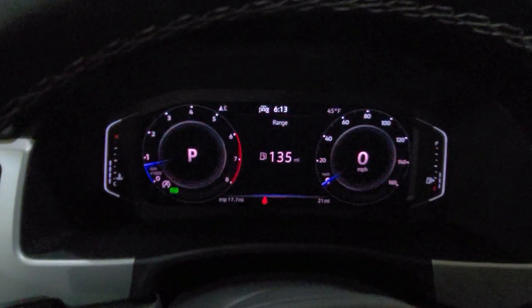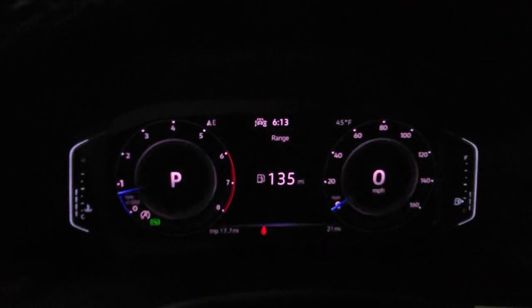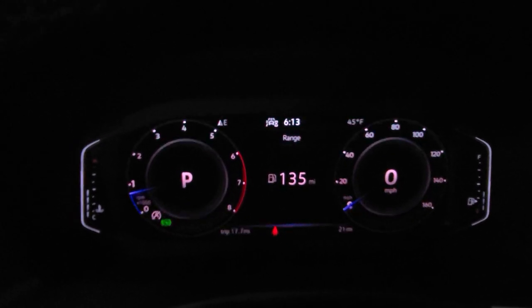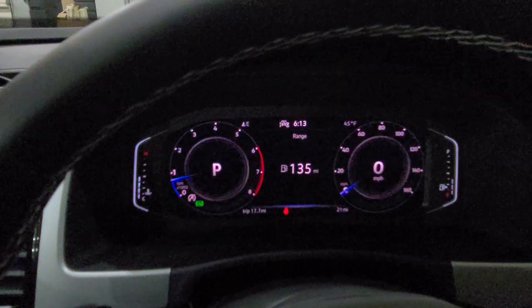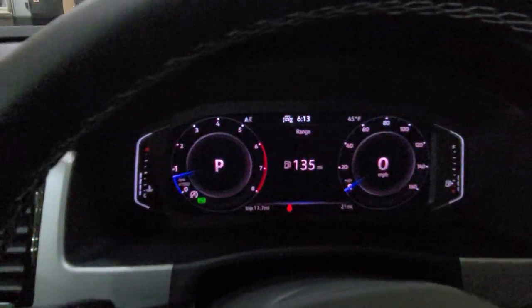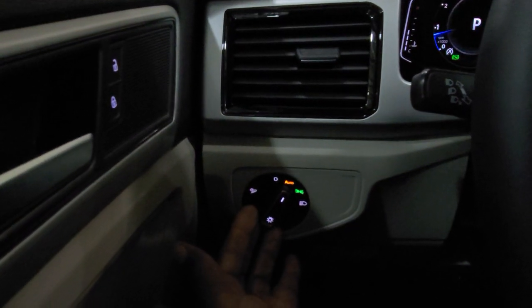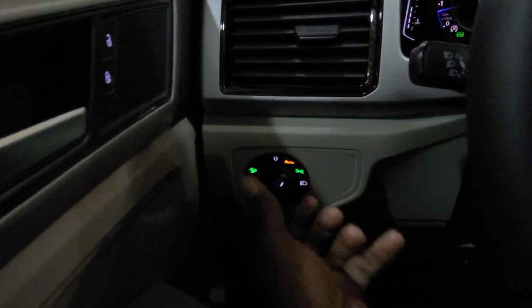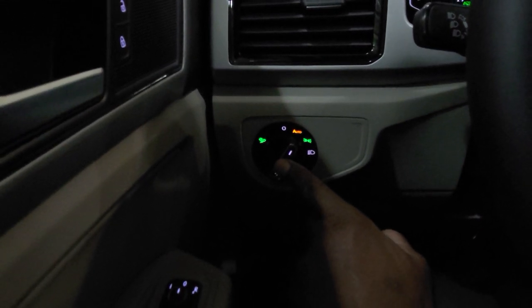Volkswagen's digital cockpit — here's a little caveat. This is not the digital cockpit that you're supposed to get. Due to supply chain issues, you now have this digital cockpit pro minus the navigation. You do have automatic headlights right here, all-weather lights as well. You can pull out on that right there — that little icon over there lights up for your all-weather lights or your cornering lights.